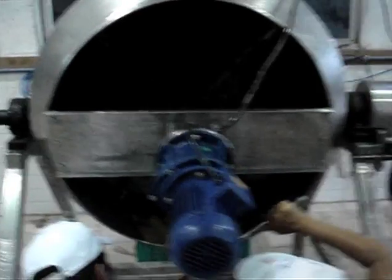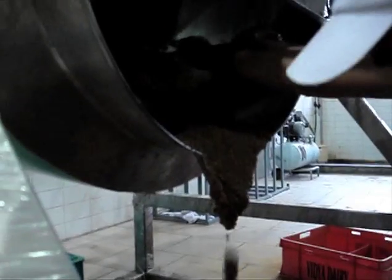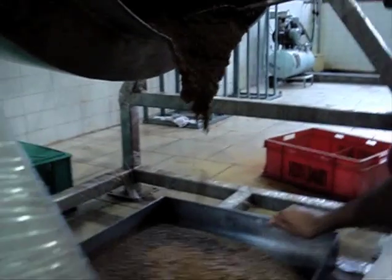Both milk producers and consumers will benefit, and this will promote entrepreneurial development by fetching a higher price for value-added products.